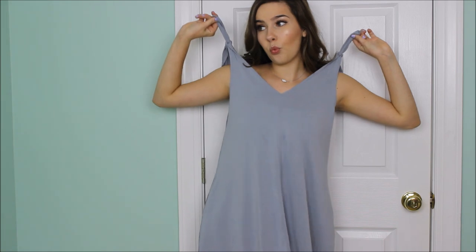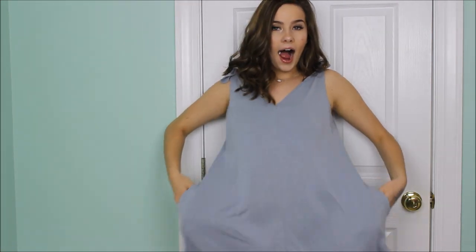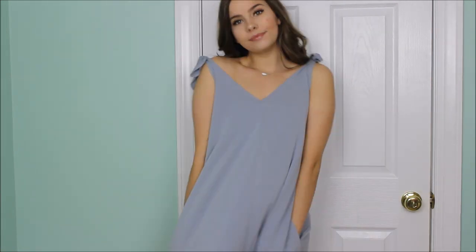Next, I'm moving on to this dress from Nordstrom's BP. It is so pretty. It's a really light blue color and it has a V-neck in the front and the back. It's super flattering, kind of like a plain dress. It ties on the shoulder so it has a little detail, it's a nice length, and it's super soft — just a basic dress to wear. It's super cute and this is from Nordstrom's BP.